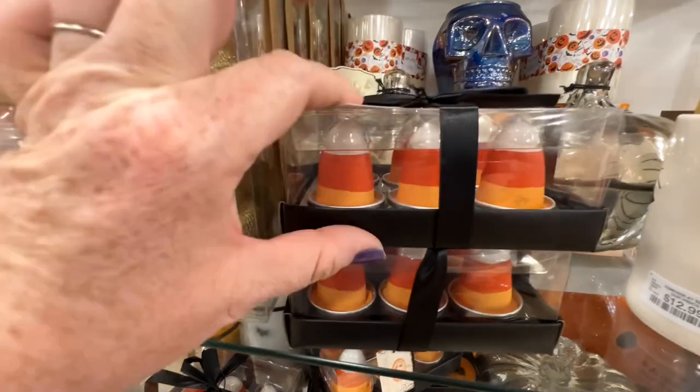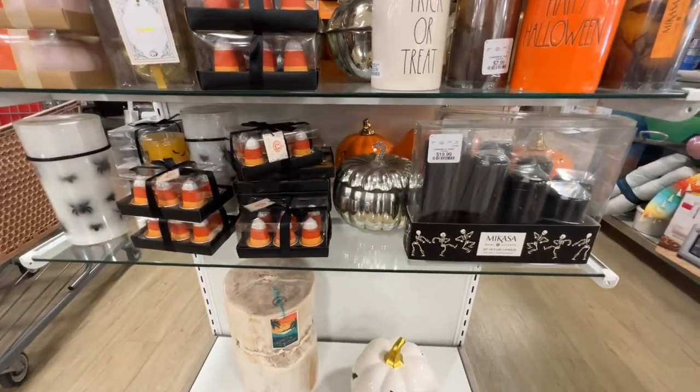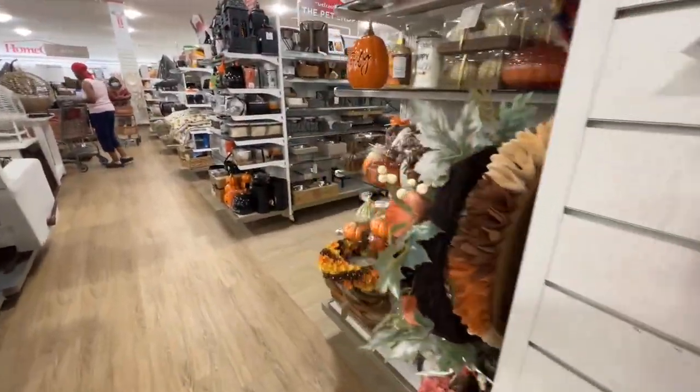I just remembered I have to burn my little skull candles I got — the ones that burn red like blood. I haven't burned those yet.